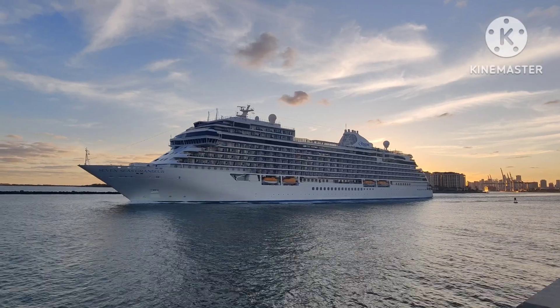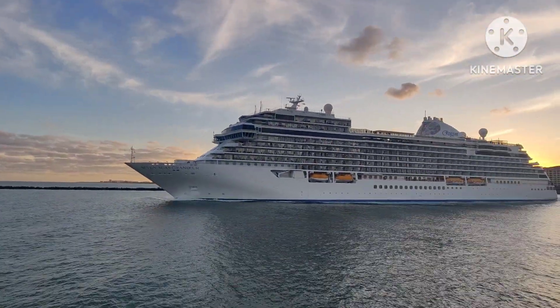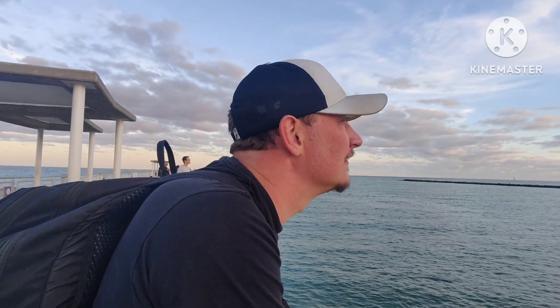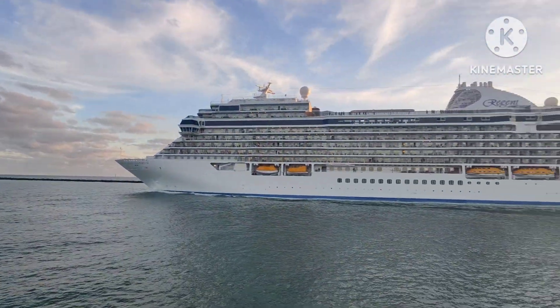My phone — every time I have my phone near water Jordan's like 'don't drop your phone,' as if I've ever dropped my phone. I got in the water with my phone in my pocket — there's a difference.